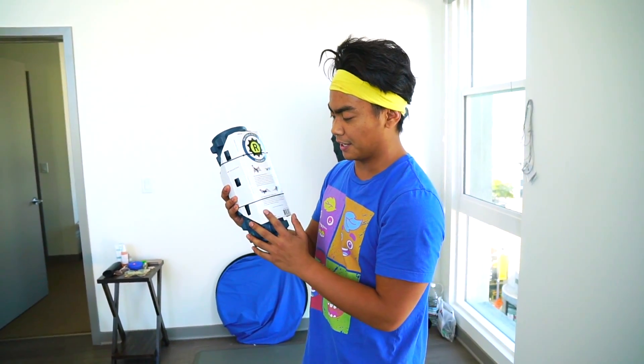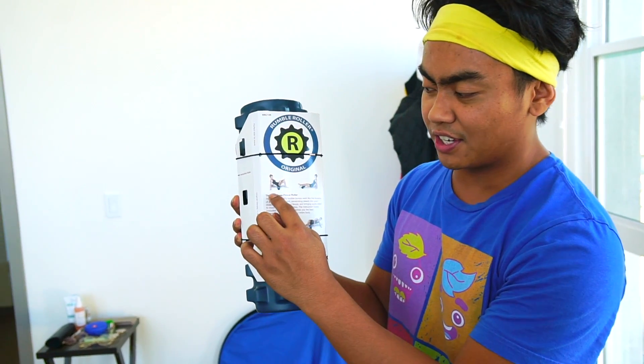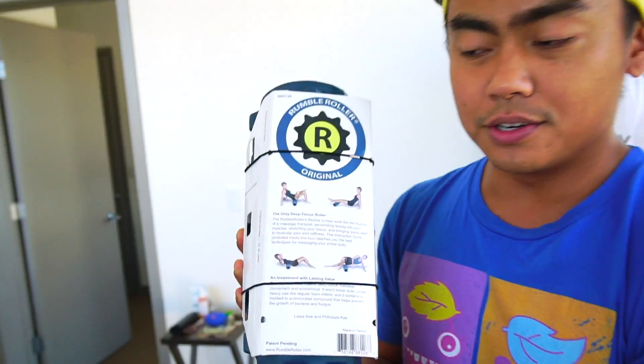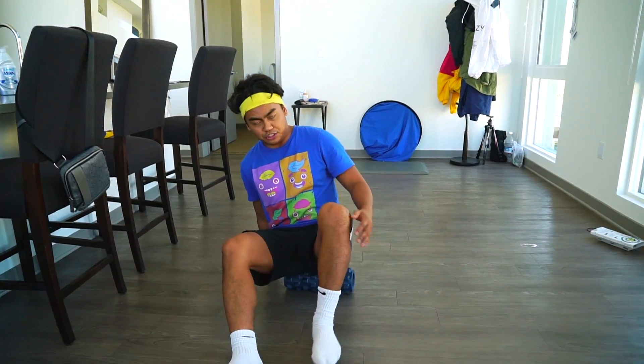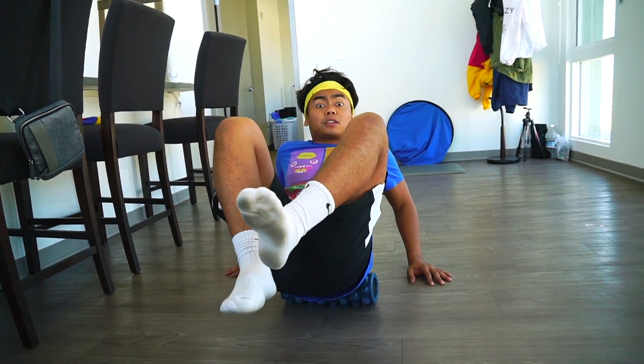Let's start off with the $1 massage chair. Technically, you can massage whatever you want. You can sit on it — she's sitting on it like a chair. What it does is it relaxes your muscles. If your muscles are tight or sore, you kind of just roll on it. So this is a massage roller. What you do is go like this, and then you just massage your butt or whatever.